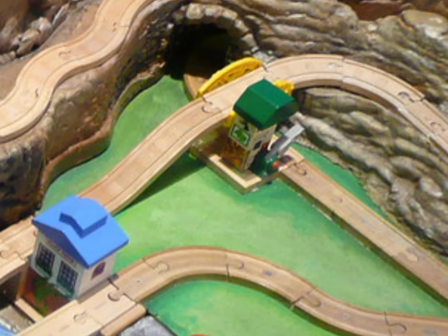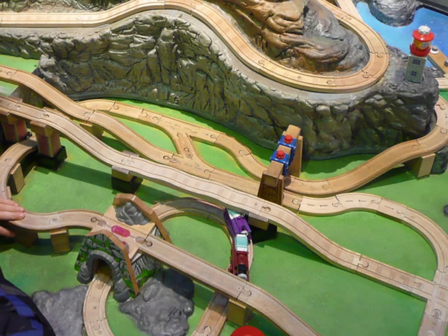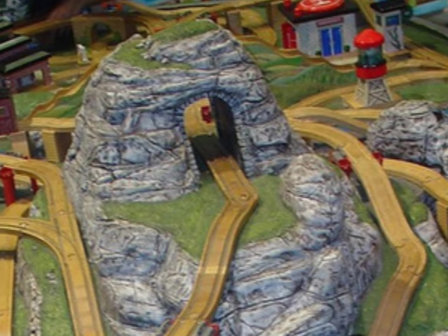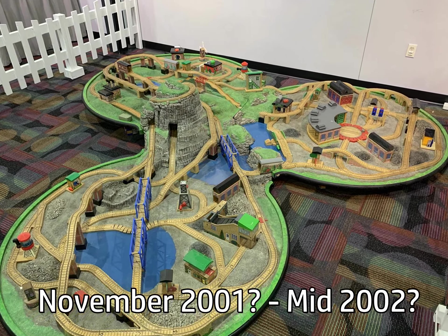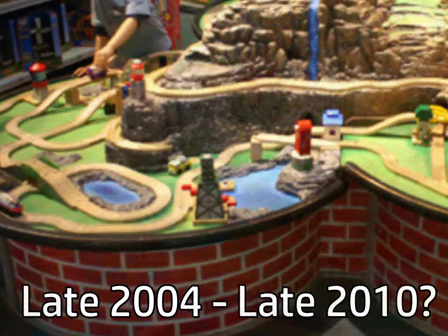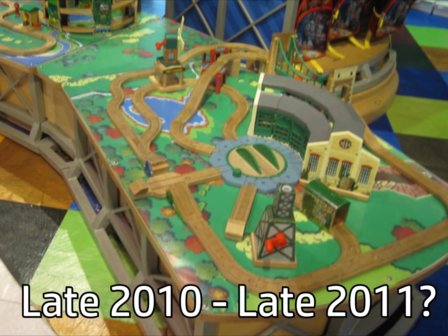Overall, throughout all the versions, throughout all the destruction, throughout all the attempts to fix the table, the Wooden Railway Times Square table remains one of the most interesting relics within the Thomas Wooden Railway line. With its massive, sometimes ambitious layout, it remained a childhood dream come true for hundreds, maybe even thousands, of kids. Where the other tables are today, I have no idea — they could have been locked away, given back to Learning Curve, or even thrown away. But the set overall was a great representation of what a child's imagination could do to the Island of Sodor. It is, in my opinion, one of the most underrated parts of the Toys R Us Times Square store.